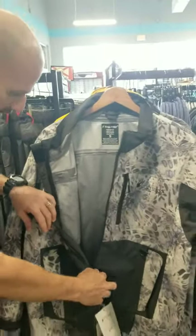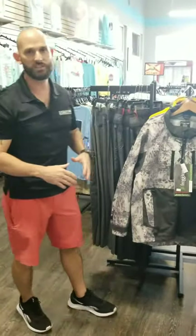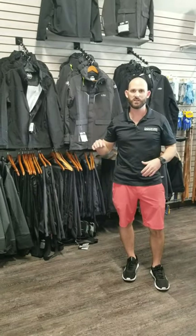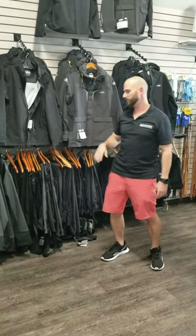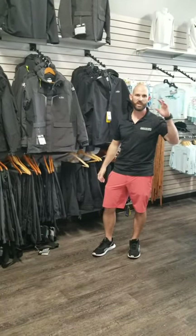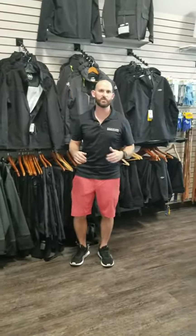One important maintenance note: do not put foul weather gear in the dryer. When you wash these, hang dry them and let them air dry. The dryer's heat will drastically shorten the lifespan of your gear, especially breathable material — it just breaks everything down. Wash it, hang dry it, and you'll be good. I hope that all helped you out.